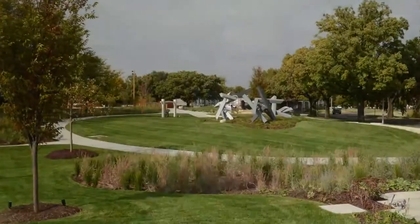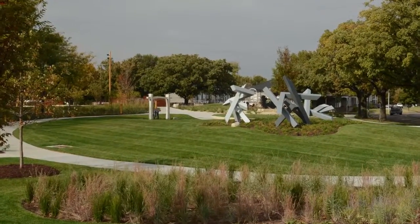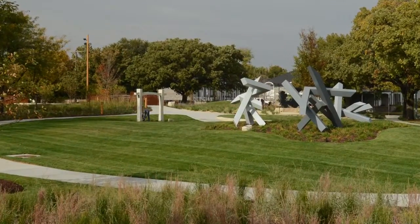I enjoyed working on the project with the Art Museum staff and the diversity of people that were involved with making the project happen, and the dedication that was there on the behalf of the donors and the staff here at the museum.